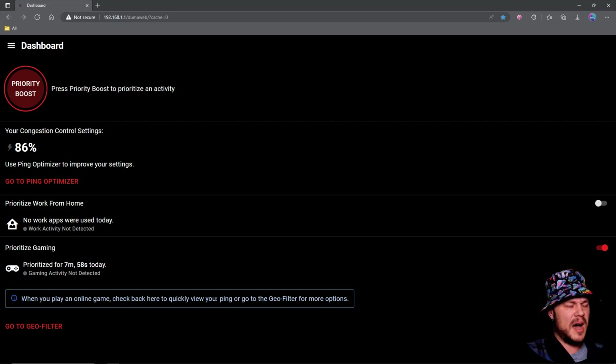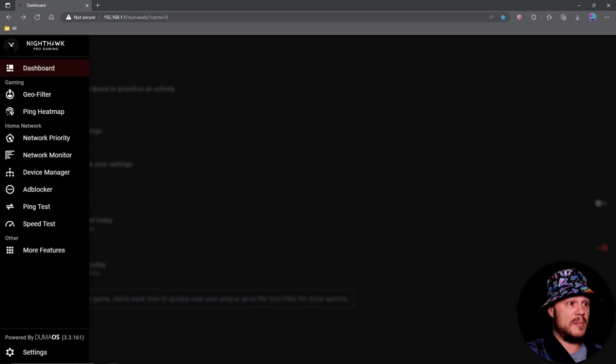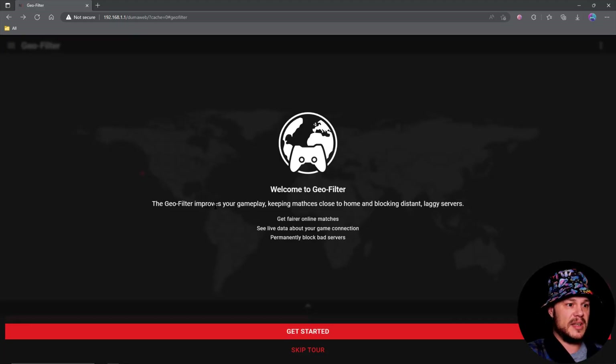If you're a single console household and you just play your PlayStation or Xbox, this is huge — you can just open up your dashboard on your phone and the ping is right there. It still has your little graph so if there are spikes you can look over and see, without even having to see the ping number. That is a huge improvement. Of course we can go to the geo filter from here, and there's a dropdown bar to access the geo filter and heat map.